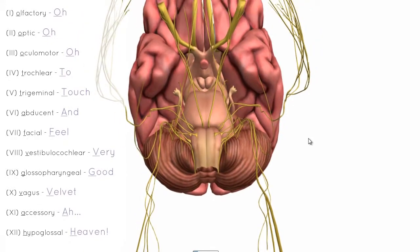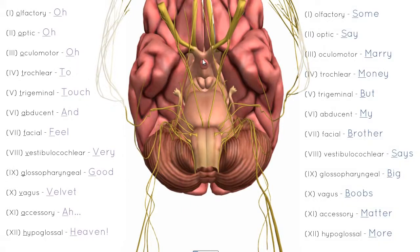There's also a mnemonic for remembering the function of the cranial nerves: some say marry money, but my brother says big boobs matter more. S is sensory, M is motor, B is both — so sensory and motor. Keep these mnemonics in mind when we go through the nerves.